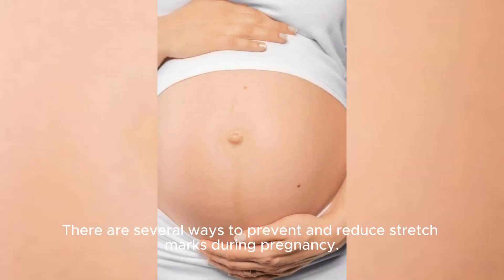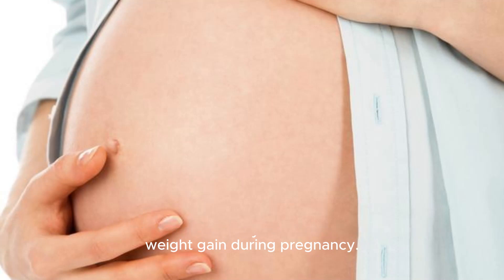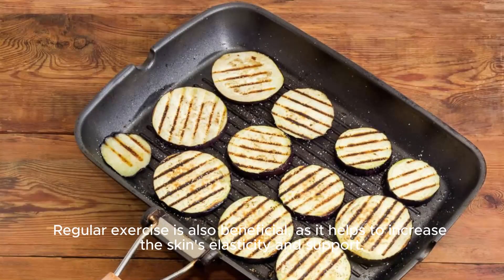There are several ways to prevent and reduce stretch marks during pregnancy. One of the most effective ways is to maintain a consistent weight gain during pregnancy. This can be done by eating a balanced diet and drinking plenty of water. Regular exercise is also beneficial, as it helps to increase the skin's elasticity and support.